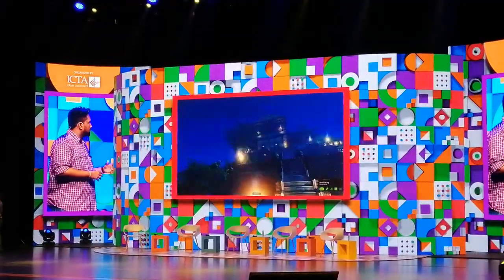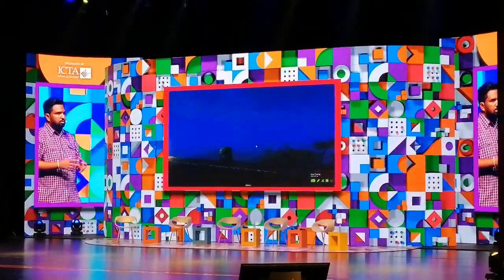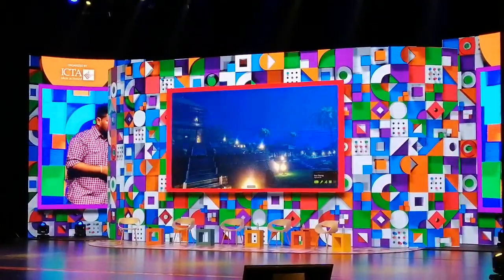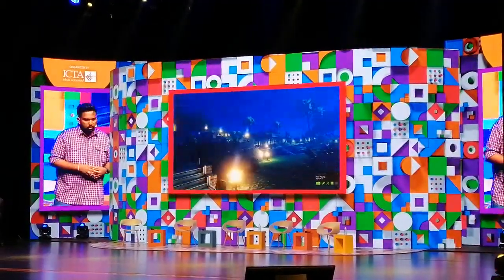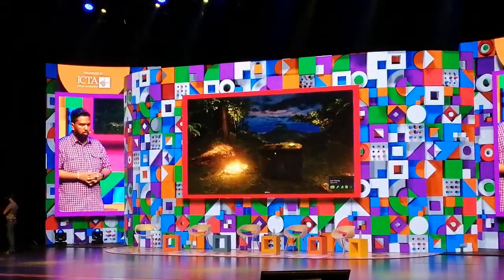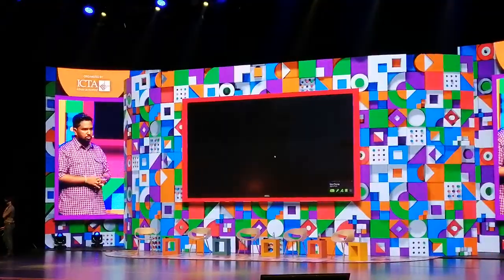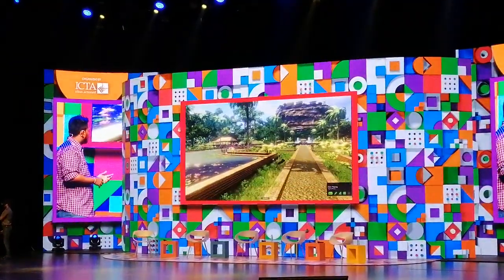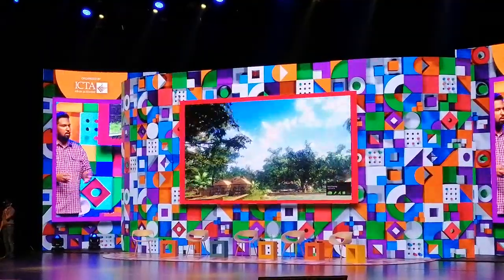It gives travelers and tourism a chance to see any location in virtual reality, and they can make a decision to come and have the experience in physical life. We believe in reaching the unreachable with this immersive technology to give a better user experience for any industry, giving people a better chance to have a great experience in virtual reality.